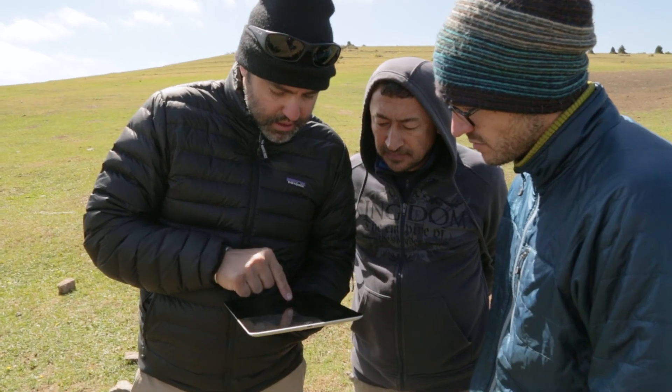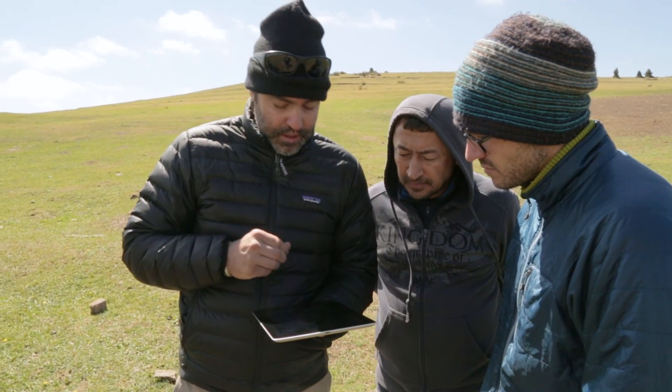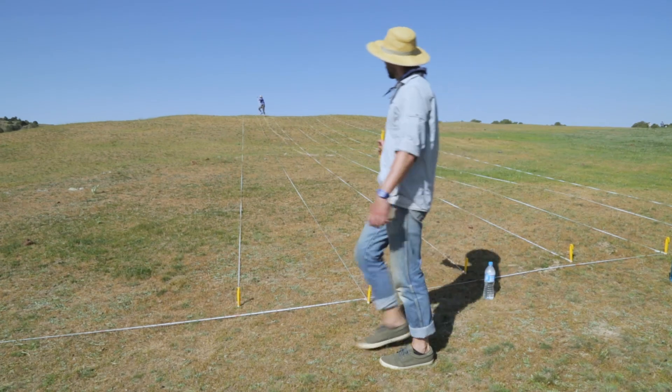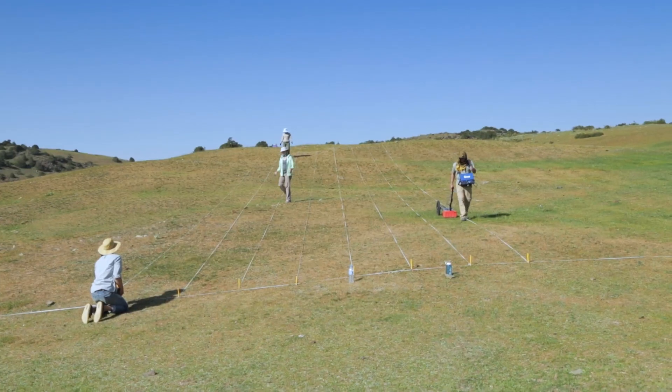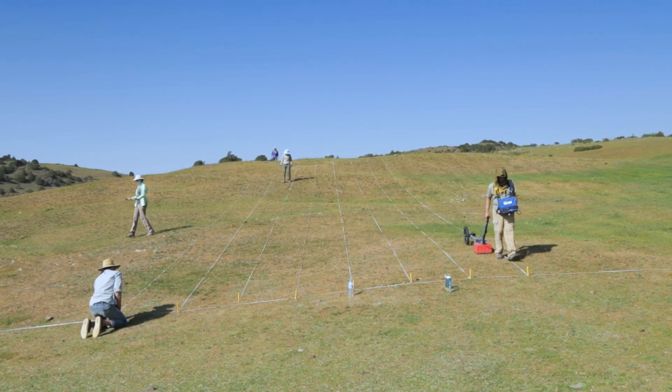This is a big complex here. The question is where we want to put our trench. I like to think that geophysical data lends both a foundation for how to start the project, but it also includes a lot more interpretive value down the road.